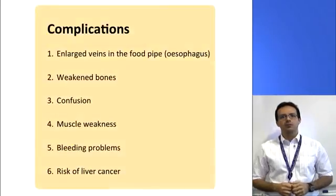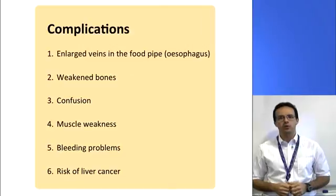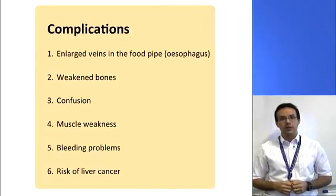These are the potential complications that we're going to discuss: enlarged veins in the oesophagus, weakened bones, confusion, muscle weakness, bleeding problems, and risk of liver cancer.